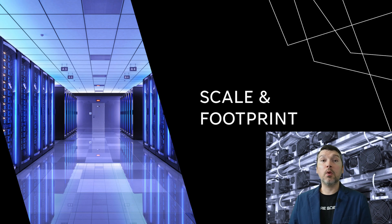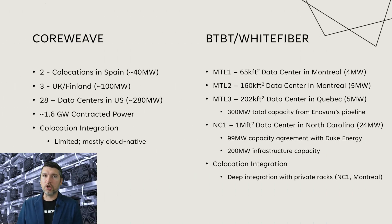In this first section, we will be comparing the scale and footprint of these two companies. Starting with CoreWeave, on the left you can see they have two locations in Spain with about 40 megawatts of data center capability, and three locations between the UK and Finland with about 100 megawatts. Then 28 total data centers here in the United States with about 280 megawatts. Adding all the megawatts up, you get 420 megawatts, and in terms of contracted power they could reach up to 1.6 gigawatts.